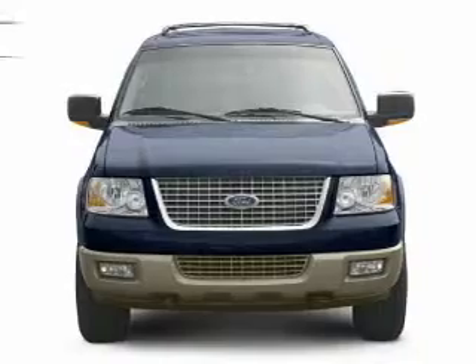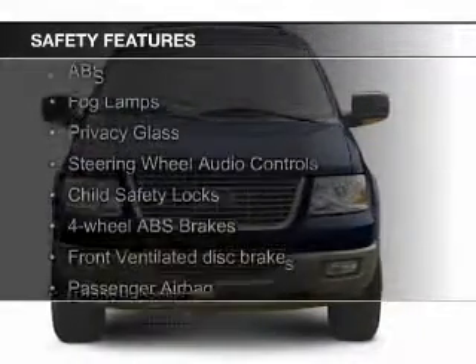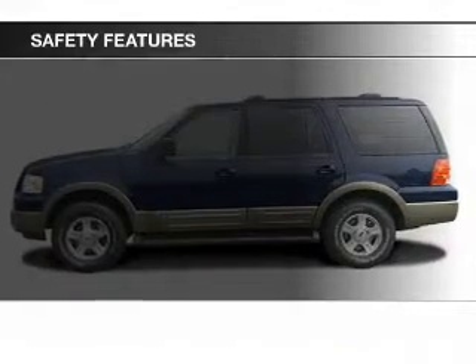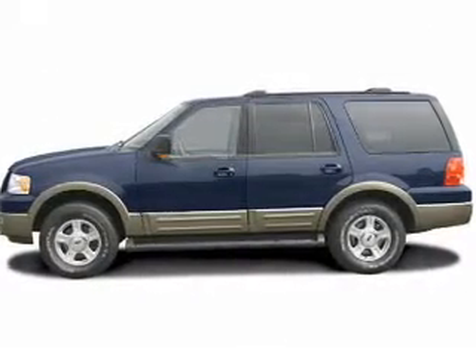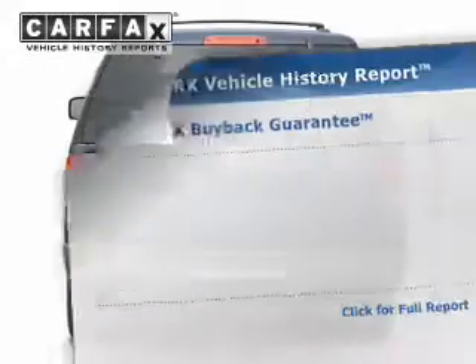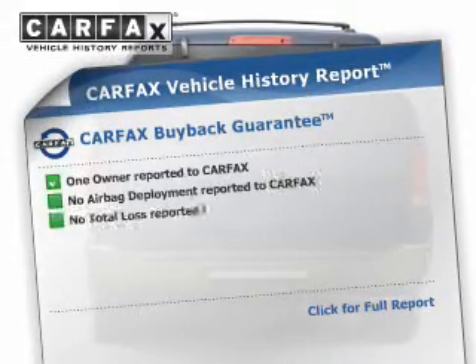Safety was made a priority with these features: fog lights, independent suspension, brake assist, a passenger airbag, front ventilated disc brakes, and anti-lock brakes. Rest easy knowing this vehicle comes with a Carfax Vehicle History Report from Carfax.